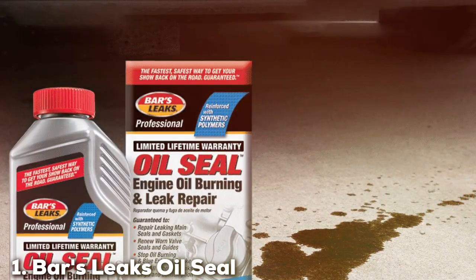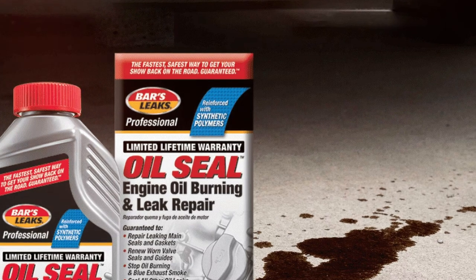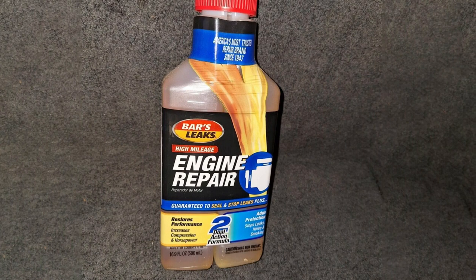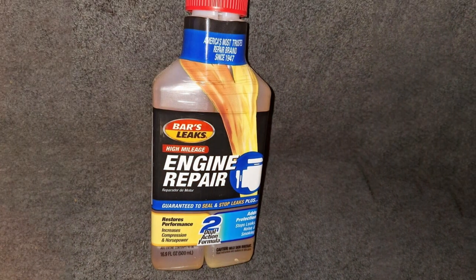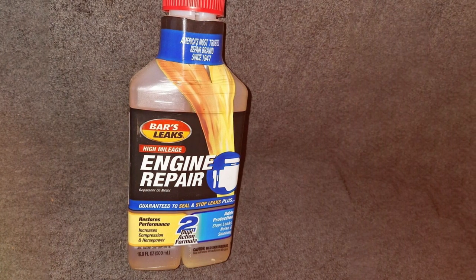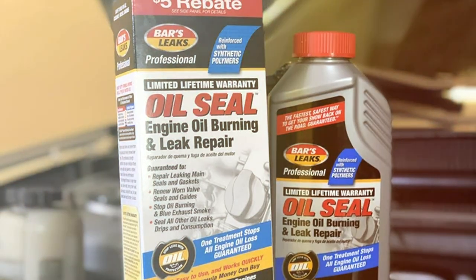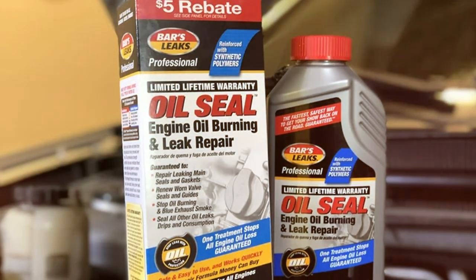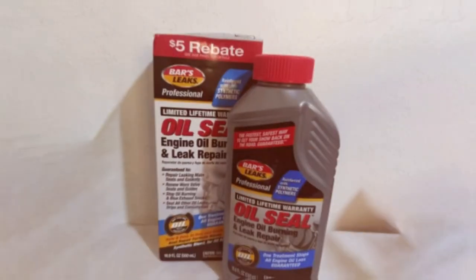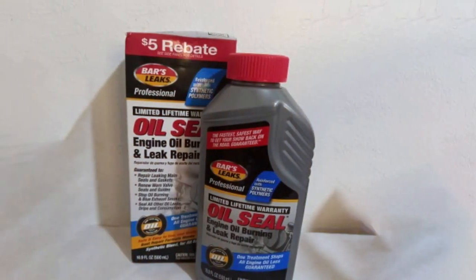Number 1: Bars Leaks Oil Seal Engine Repair, 16 ounces. First up is the Bars Leaks Oil Seal Engine Repair in a 16-ounce bottle. This product stands out with its robust formula designed to rejuvenate your engine's seals and gaskets. It's a testament to the blend of innovative science and quality ingredients that Bars Leaks is known for. The packaging is straightforward, featuring a no-nonsense design that signifies its utilitarian purpose. What sets it apart is its ability to tackle multiple issues.